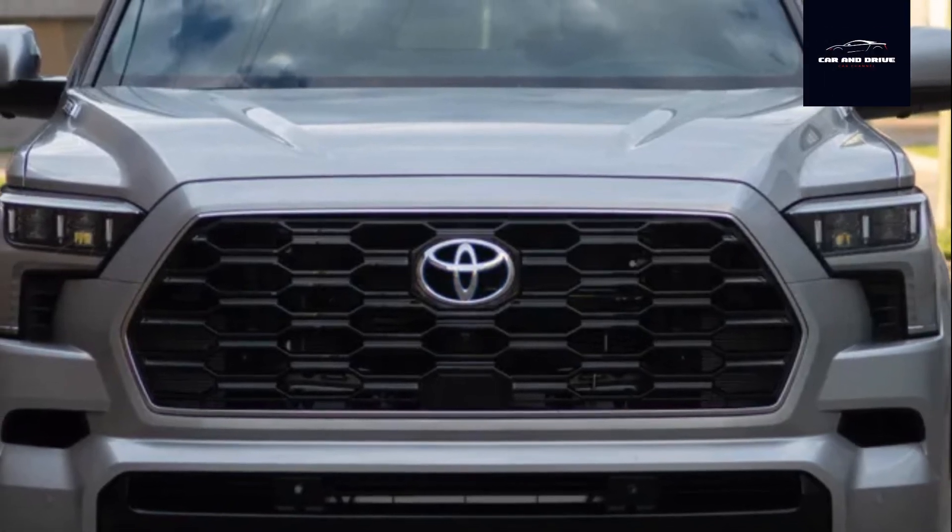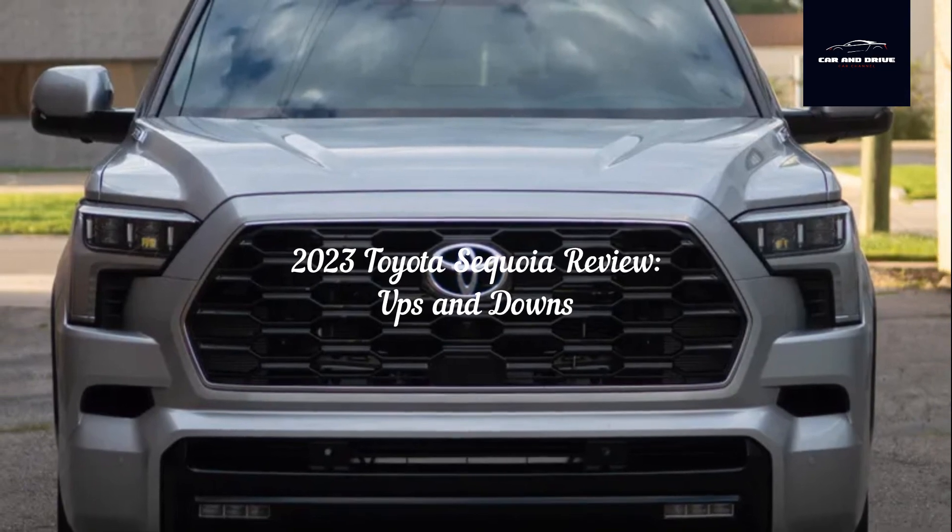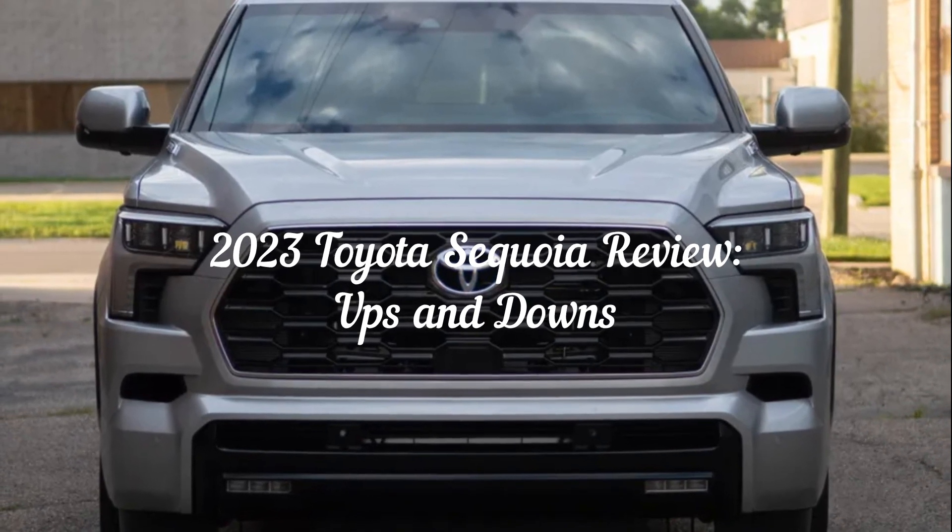There's a lot to like about Toyota's body-on-frame family tank, but there's still plenty of room for improvement. 2023 Toyota Sequoia review — ups and downs.